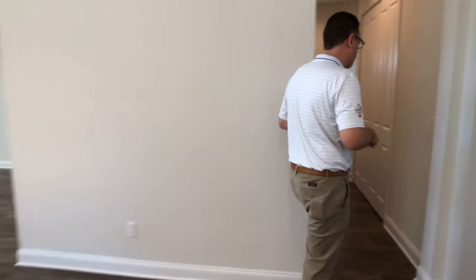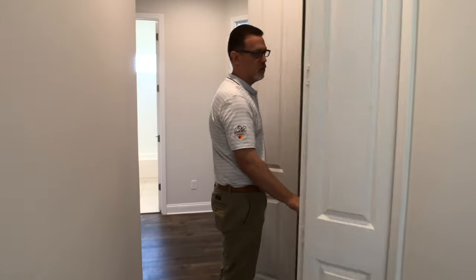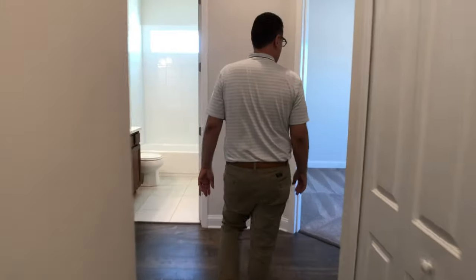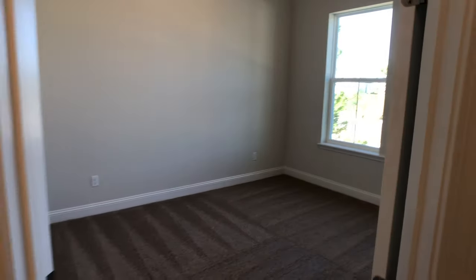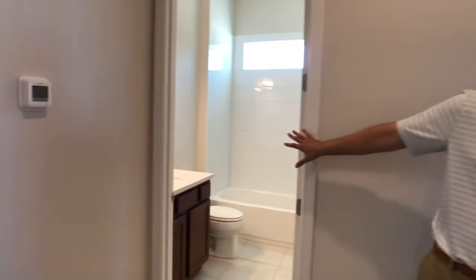Coming down this hall, again, we did not forget about storage — a huge linen and game closet. And anytime we do a two-story house, we try like crazy to fit in a downstairs secondary bedroom, just in case you have guests who have trouble going up the stairs. So they have their own bedroom and their own bathroom as well.